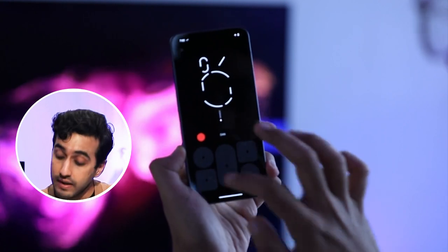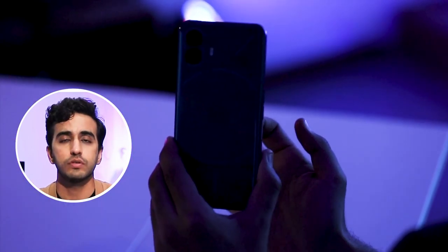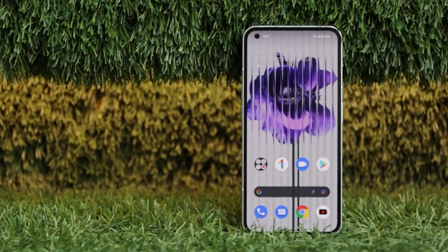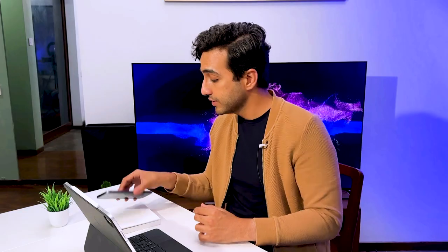Now let's talk about the elephant in the room — the redefined Glyph interface with essential notifications. And that is key to the Phone 2. Let me confess: I wasn't entirely sure what the Glyph interface would be useful for in the Phone 1. You unbox it, have a look at it, and it seems great — but what real use cases does it have in your everyday lives? I think Nothing did get back to the drawing board and figure out how to make this so damn useful, and it is.